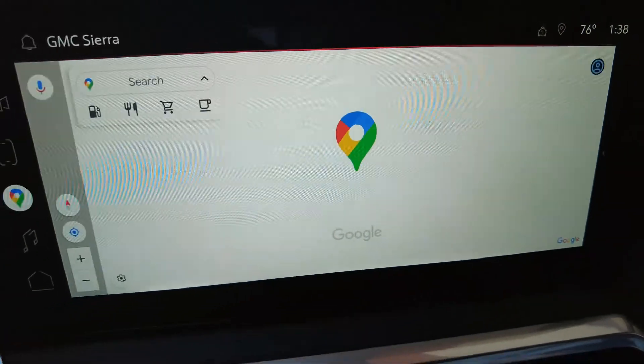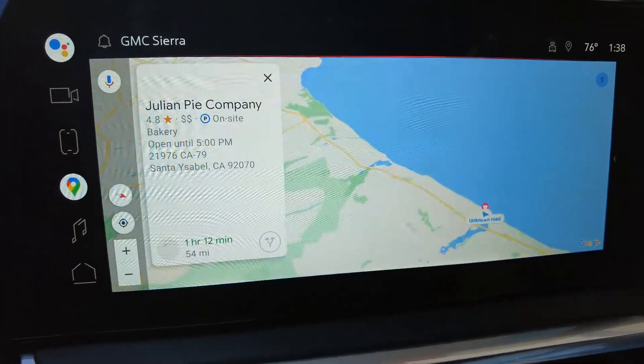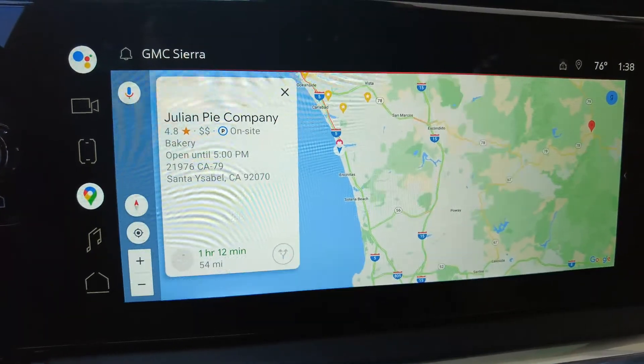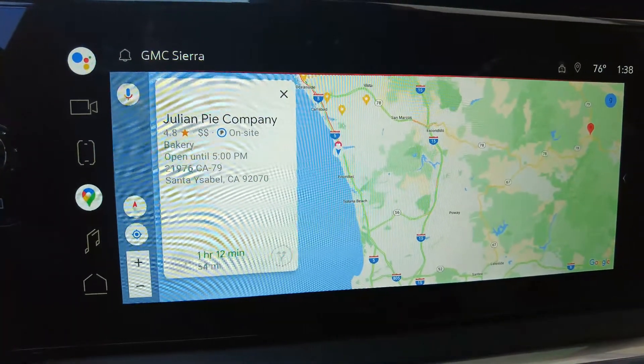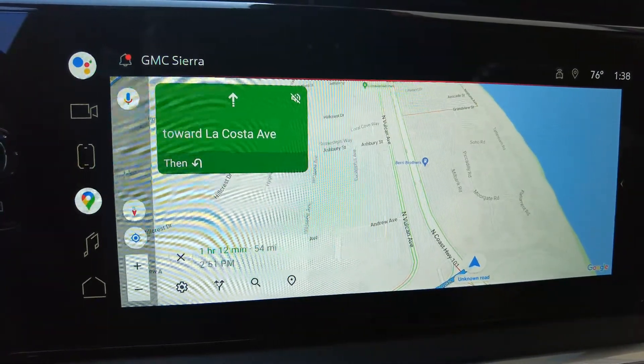In addition to other model year 22 features, we've added integration with the onboard Google built-in navigation system. With Google Maps on the vehicle, if you enter your destination, you'll actually be able to see on the route selection screen how much of your trip is Super Cruise capable. From there, you can look at other route options as well to optimize how much time you want to spend in Super Cruise.